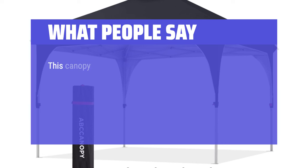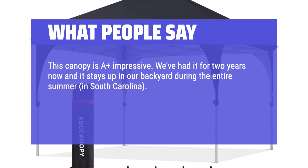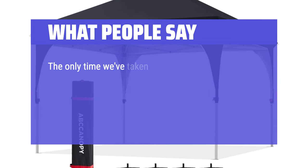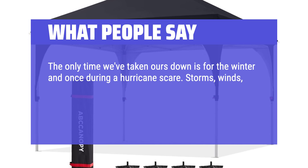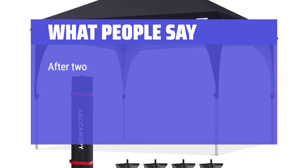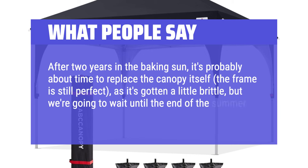What people say: This canopy is quite impressive. We've had it for two years now and it stays up in our backyard during the entire summer in South Carolina. Our neighbors liked our idea so they set up their own canopy, but it was a different brand and collapsed in the wind within a week. The only time we've taken ours down is for the winter and once during a hurricane scare. Storms, winds, you name it — nothing is taking this thing down when staked down. We don't even have the guy lines staked down, just the poles. After two years in the baking sun, it's probably about time to replace the canopy itself — the frame is still perfect — as it's gotten a little brittle, but we're going to wait until the end of the summer to do so.